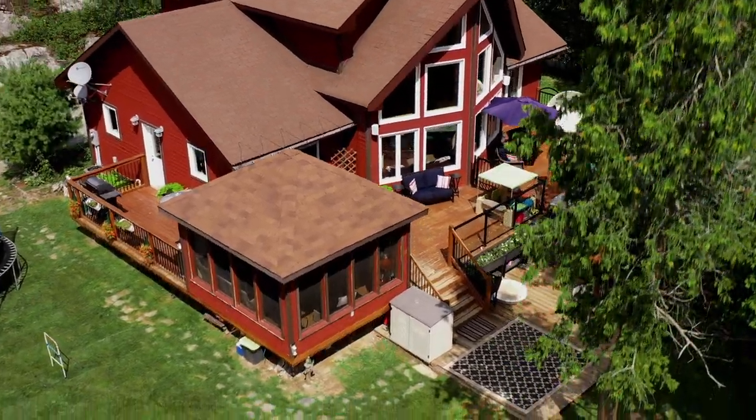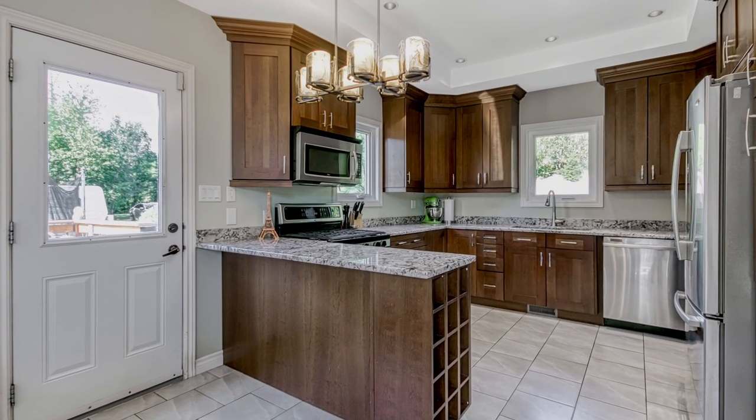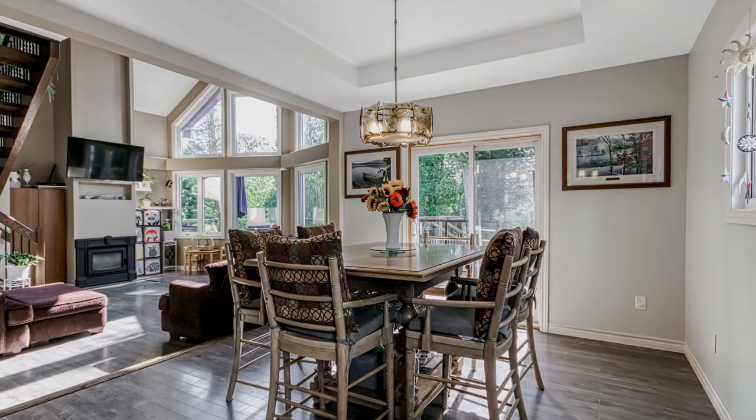A uniquely designed 2011 custom build with open concept kitchen and dining, family room, full washroom and two large bedrooms on the main level.